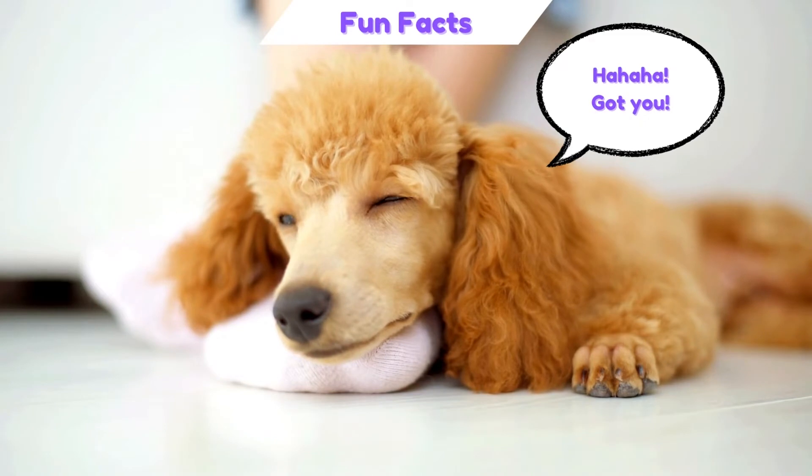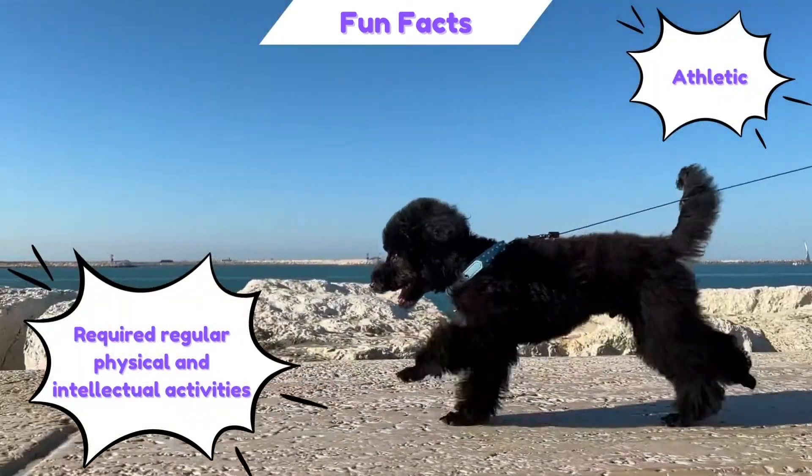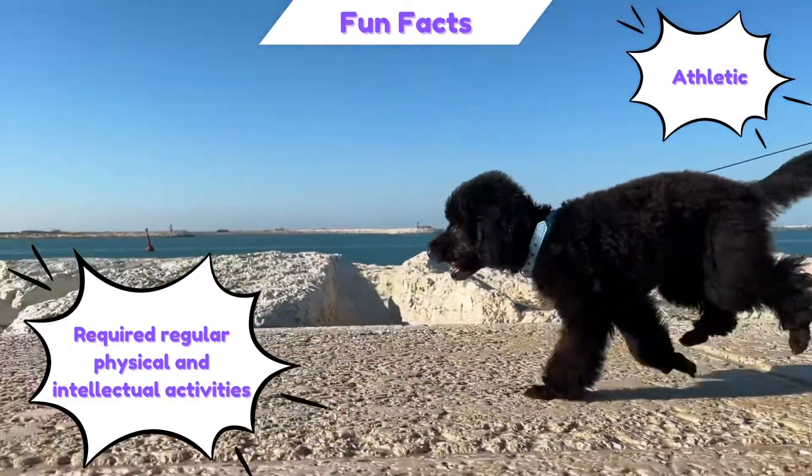Don't be fooled by the elegance shown by Poodles — they are actually very active. They are an athletic breed that requires regular physical and intellectual activities.